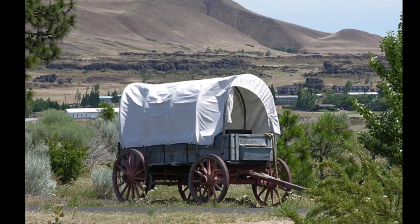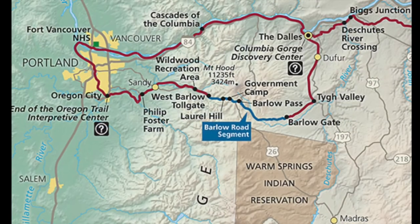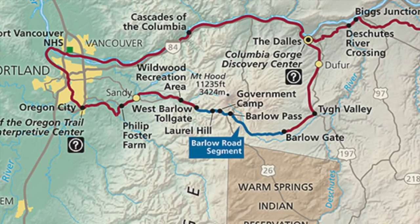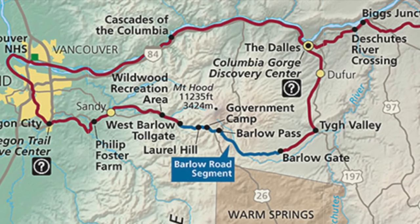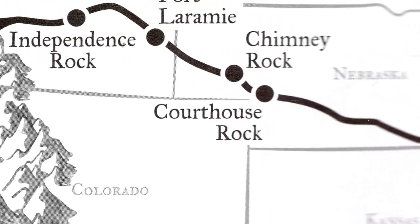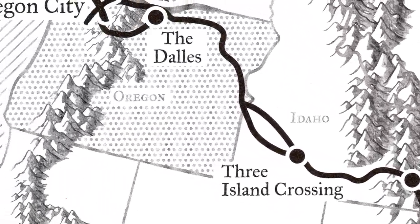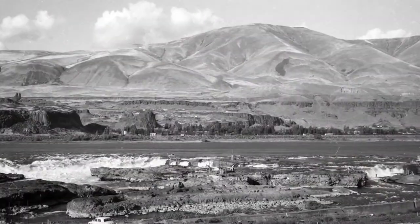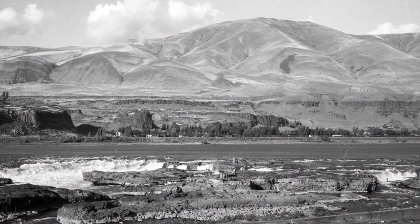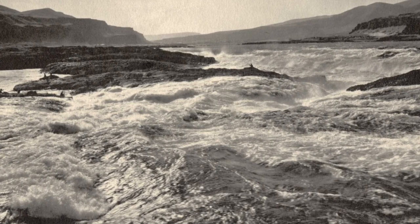Are you ready for an adventure? Here's a chance for you to experience part of the Pioneer's overland journey on the actual wagon road. After nearly 2,000 miles, the Pioneer's journey on the Oregon Trail ended at the Columbia River in the Dalles, 100 miles short of their destination. To reach the fertile lands of the Willamette Valley, their only option was to navigate down the treacherous Columbia River.